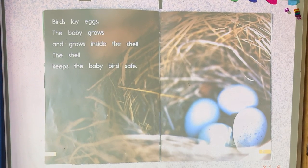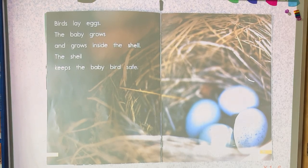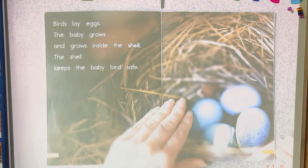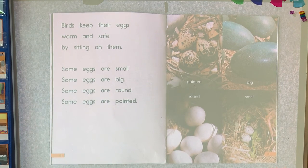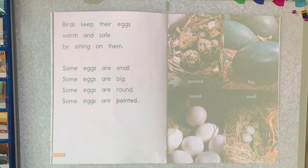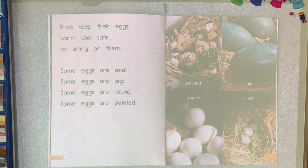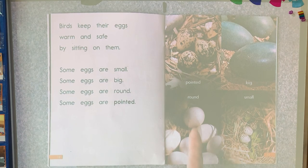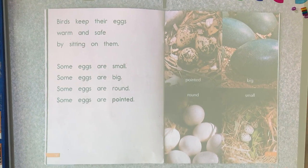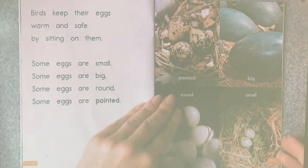Birds lay eggs. The baby grows and grows inside the shell. The shell keeps the baby birds safe. Birds keep their eggs warm and safe by sitting on them. Some eggs are small. Some eggs are big. Some eggs are round. Some eggs are pointed. You can see another beautiful photograph of all kinds of different eggs. They're different colors, a little bit different shape, different sizes.